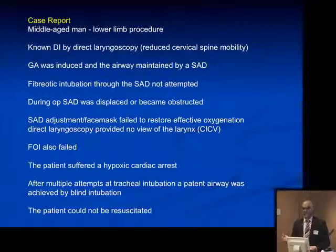A typical example in this category: a middle-aged man undergoing a lower limb procedure, with non-difficult direct laryngoscopy but cervical spine problems. General anesthesia was induced and maintained by a supraglottic airway device; fiber-optic intubation was not attempted. During the operation, the supraglottic airway device was either displaced or became obstructed, and there was failure to effectively oxygenate the patient. At this stage, fiber-optic intubation was attempted but failed. Eventually, the patient suffered a cardiac arrest and could not be resuscitated.